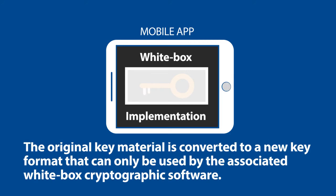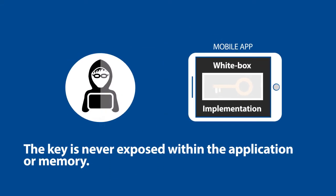The original key material is converted to a new key format that can only be used by the associated white-box cryptographic software. The key is never exposed within the application or in memory, so the hacker cannot find the key that is being used for the challenge response.